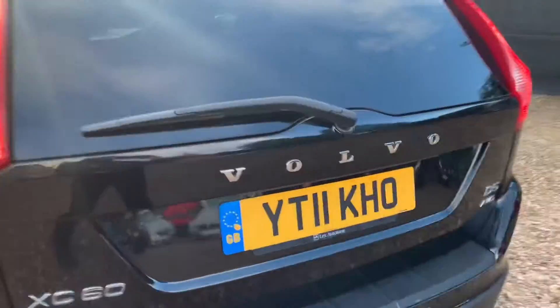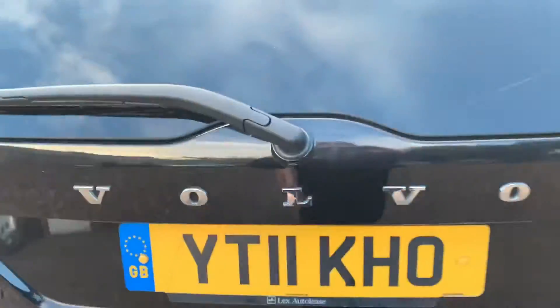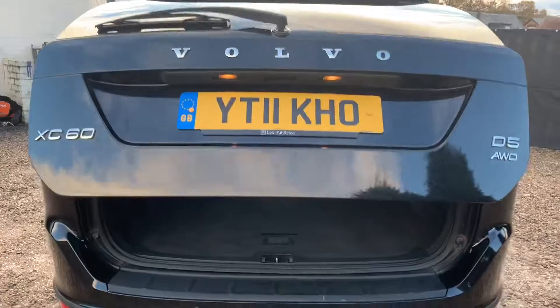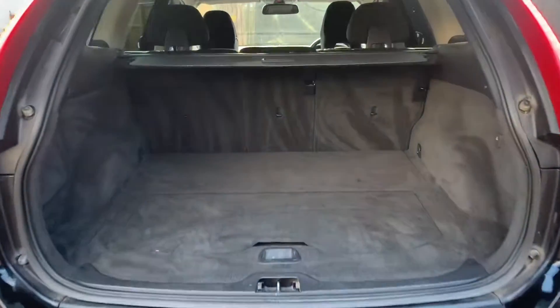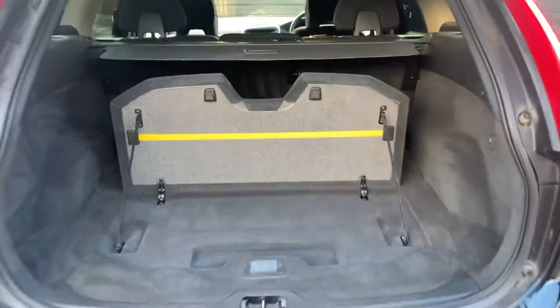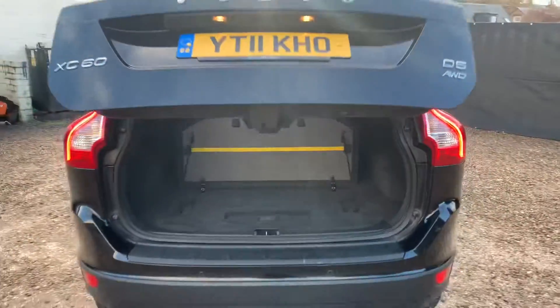You have the power tailgate with this Volvo XC60, so just the push of one button will raise it and lower it. You've got a partition in the floor that stops your shopping bags moving around. Just a wee button and that will lower the tailgate.